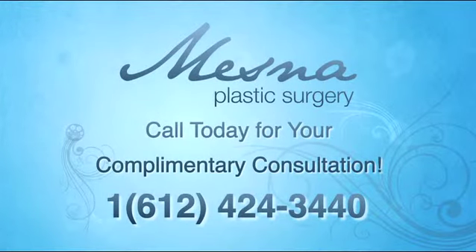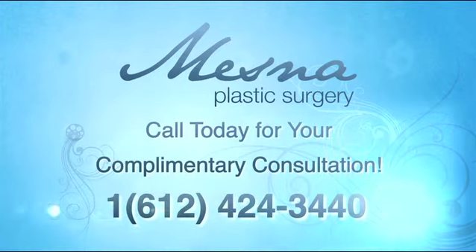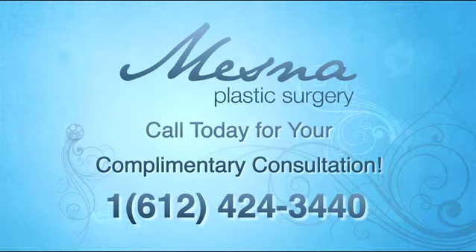There is more information for this and other procedures throughout our website. We offer free consultations and we encourage anybody with additional questions to contact our office to schedule an appointment.